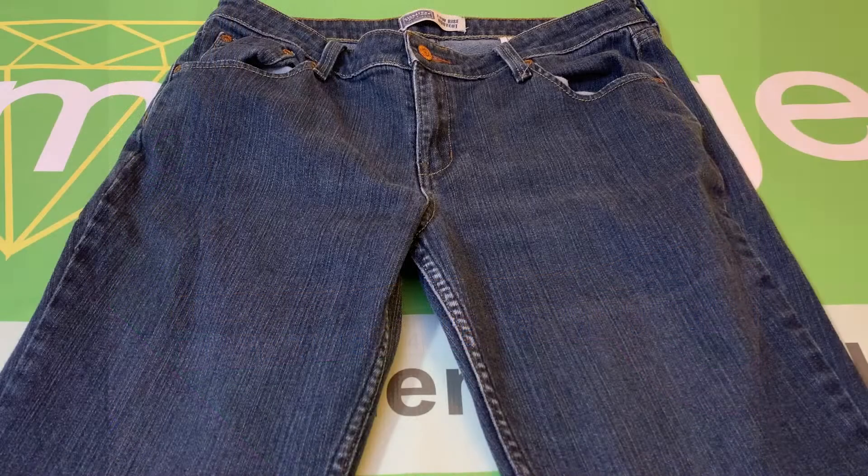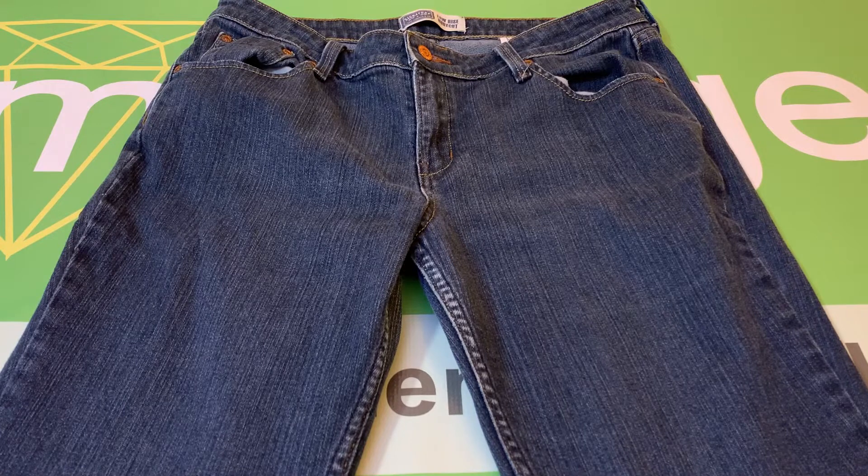And that is the pair of Signature by Levi Strauss and Company women's low-rise boot-cut jeans, size 14 short.